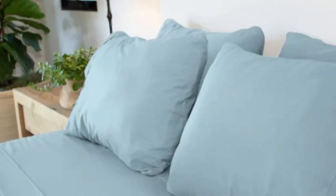Most of our testers felt comfortable on these sheets, including those of us with sensitive skin. Microfiber sheets can often run warm,